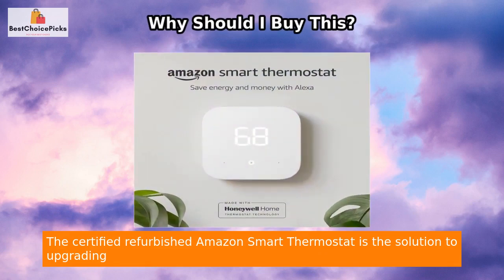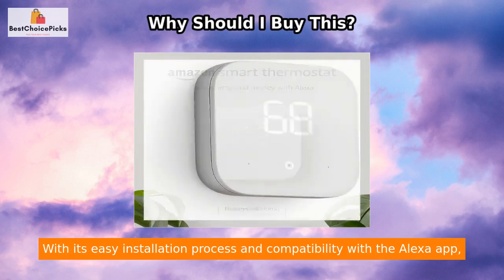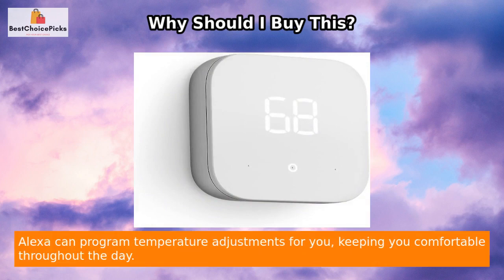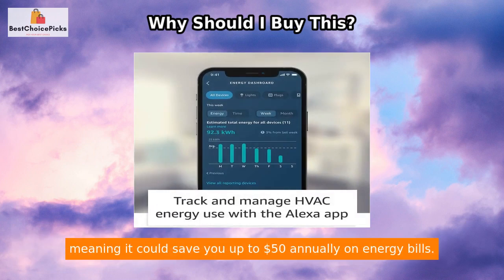The certified refurbished Amazon Smart Thermostat is the solution to upgrading your home's temperature control without breaking the bank. With its easy installation process and compatibility with the Alexa app, controlling your thermostat is simpler than ever before. Alexa can program temperature adjustments for you, keeping you comfortable throughout the day.